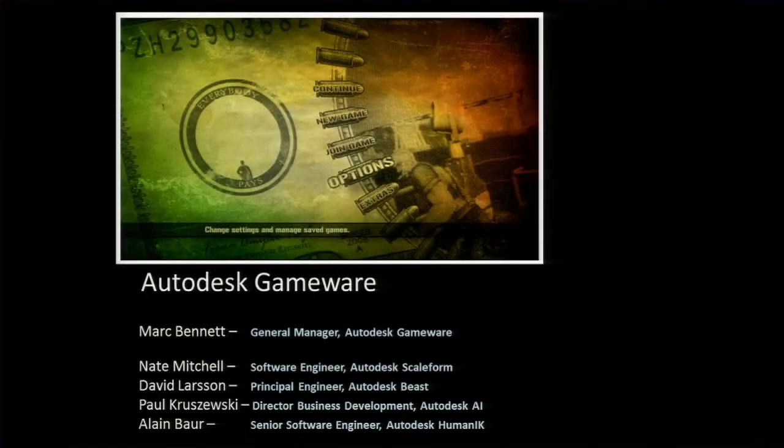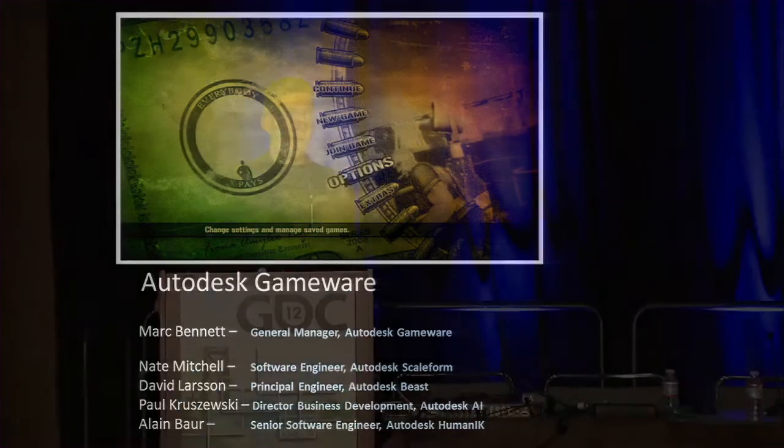Hello everybody and welcome. Thank you very much for joining us this afternoon. I'm very excited to spend the next hour sharing some of the latest developments we've put together from our Gameware products.